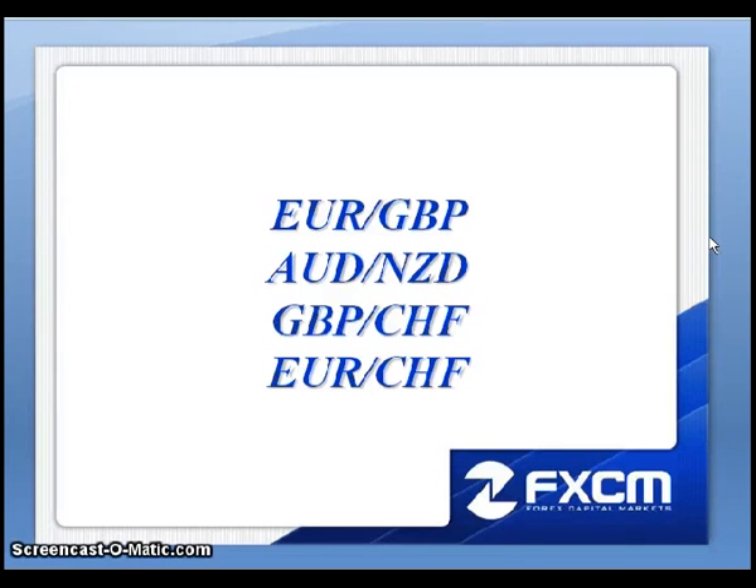This is Matt Russell, and welcome to the Daily Effects Forum. Here are the four pairs I will be discussing this evening: the euro pound, the Aussie Kiwi, the pound Swiss, and the euro Swiss. Let's go ahead and pull up the charts.